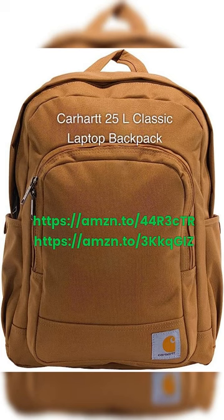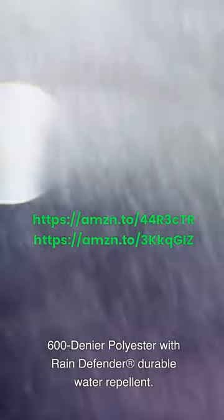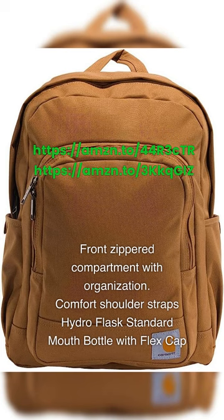Carhartt 25L Classic Laptop Backpack — 600-denier polyester with Rain Defender durable water repellent, a large main compartment with dedicated 15-inch laptop sleeve, and a front zippered compartment with organization.